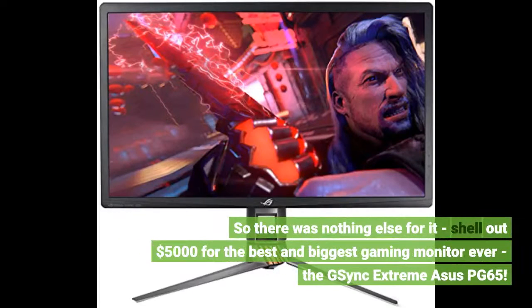So there was nothing else for it — shell out $5,000 for the best and biggest gaming monitor ever: the G-Sync Extreme Asus PG65.